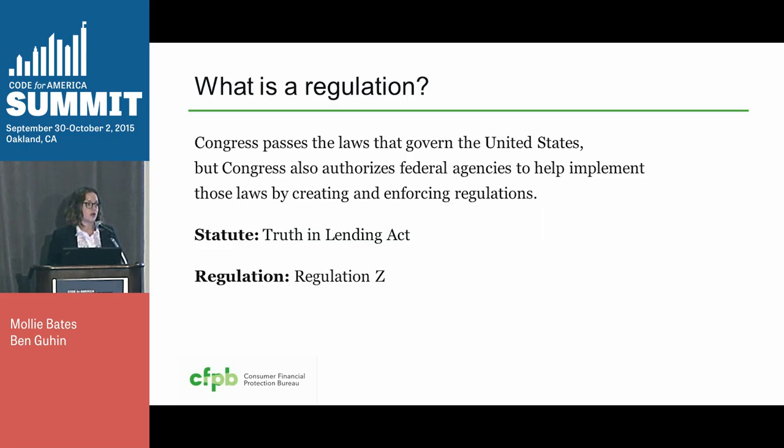Most regulations start as a proposed rule, which are then open for comments from the public for a certain period of time. You may remember when the open internet rule was open — you were probably seeing calls to comment all over your Twitter feed. After that commenting period, the agency re-reviews the comments and issues a final rule that includes an effective date for when the industry has to comply. In this case, the statute or law is the Truth in Lending Act, and the regulation is Regulation Z.